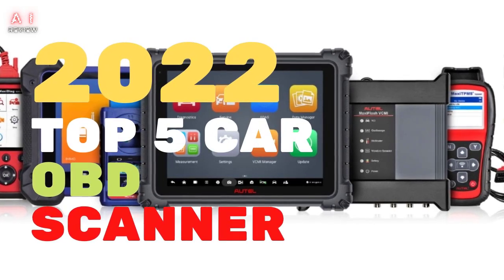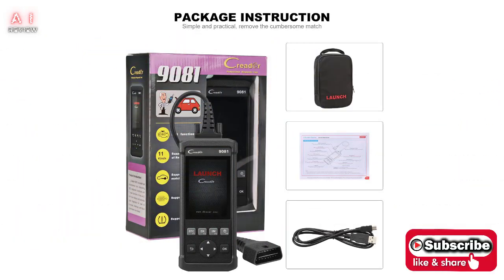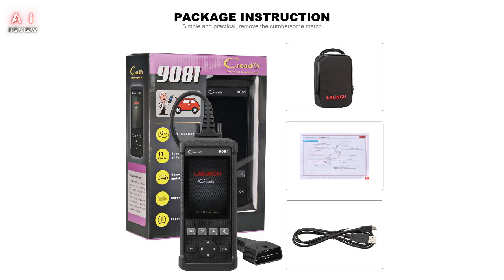This versatile device allows you to log the anomaly and reset it. Only later, if necessary, will you go to your workshop, but without wasting further time and, above all, saving a lot of money.